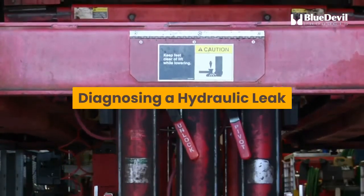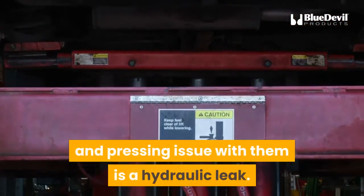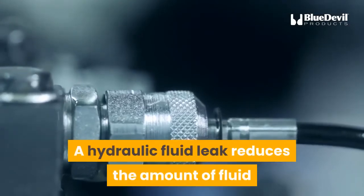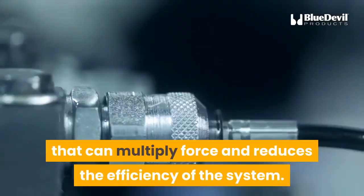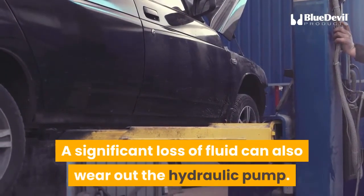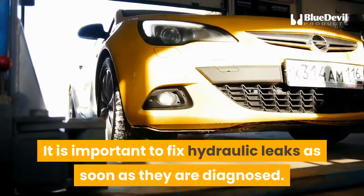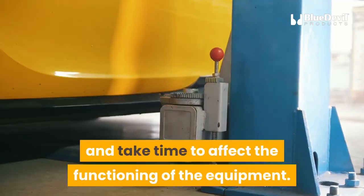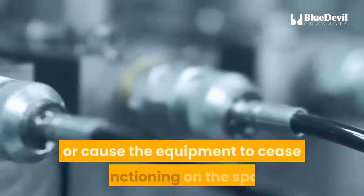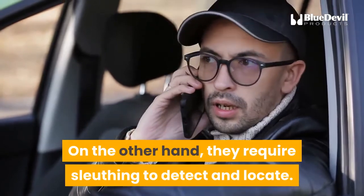Diagnosing a hydraulic leak: because hydraulic systems are all about fluids, the most common and pressing issue with them is a hydraulic leak. A hydraulic fluid leak reduces the amount of fluid that can multiply force and reduces the efficiency of the system. A significant loss of fluid can also wear out the hydraulic pump, so it is important to fix hydraulic leaks as soon as they are diagnosed. Most hydraulic fluid leaks are small and take time to affect the functioning of the equipment — this is both good and bad. They rarely spew liquid or cause the equipment to cease functioning on the spot, but they require sleuthing to detect and locate.